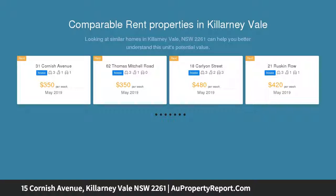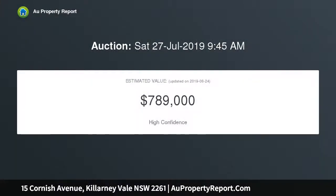Boasting ample living space and a fantastic yard with established plants, it is located just a short stroll from the lake's edge pathways, local shopping and cafes.